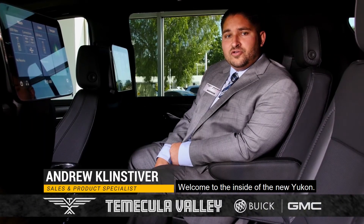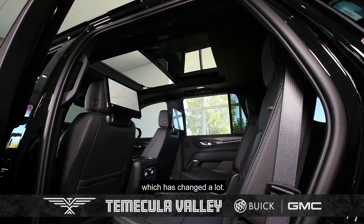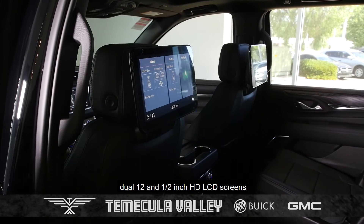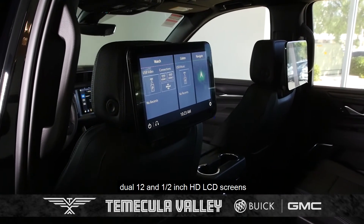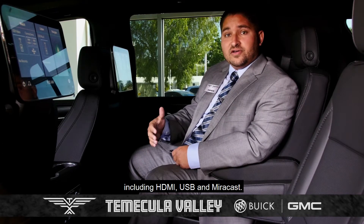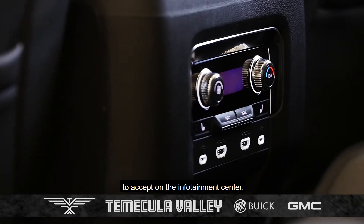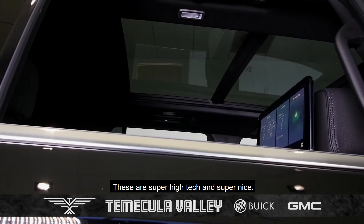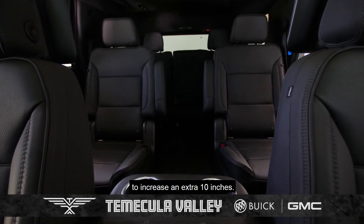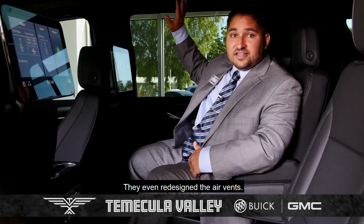Welcome to the inside of the new Yukon. As you can see, it's very different than before. It has a panoramic sunroof. You can no longer get those flip-down screens you had before, but instead you now get dual 12.5-inch HD LCD screens on the back of the seat. These screens have multiple inputs including HDMI, USB, and Miracast. You can even search the navigation and send the location you want to go up to the driver to accept on the infotainment center. The addition of the independent rear suspension also allowed the rear seat legroom to increase an extra 10 inches, so third row passengers have a much more comfortable ride as well. They even redesigned the air vents.